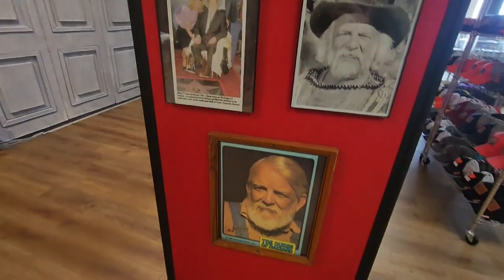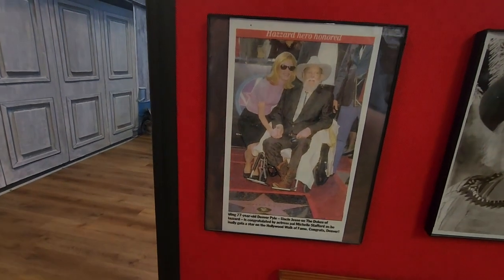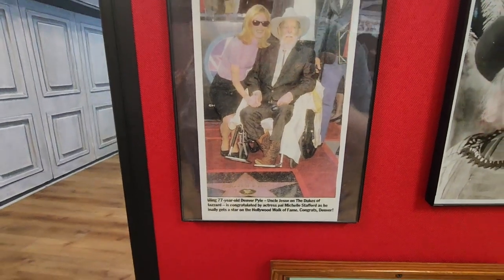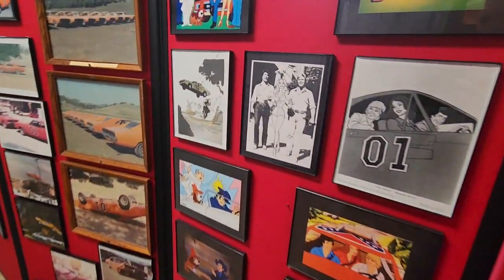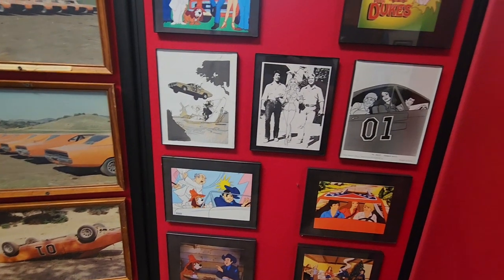Here's some photos of old Uncle Jesse. You can see there — later in life. Now, he actually played with another famous character that some of you all may or may not know, and that character was Bugs Bunny.